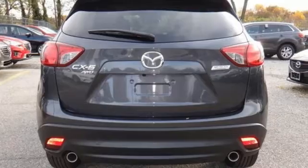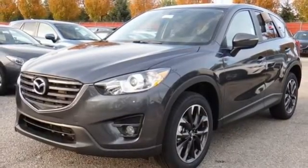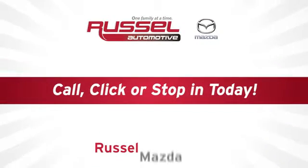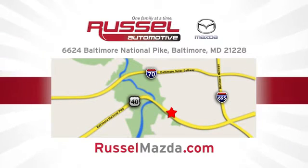If this CX-5 caught your eye, let it capture your heart as well. Take it for a test drive today. Call, click, or stop into Russell Mazda today. We're conveniently located at 6624 Baltimore National Pike in Baltimore, Maryland.